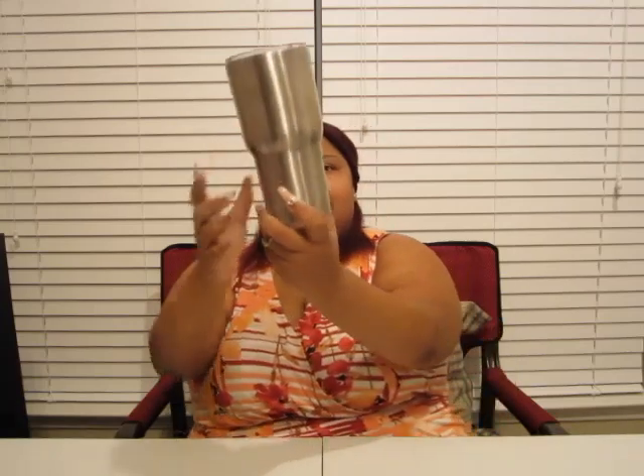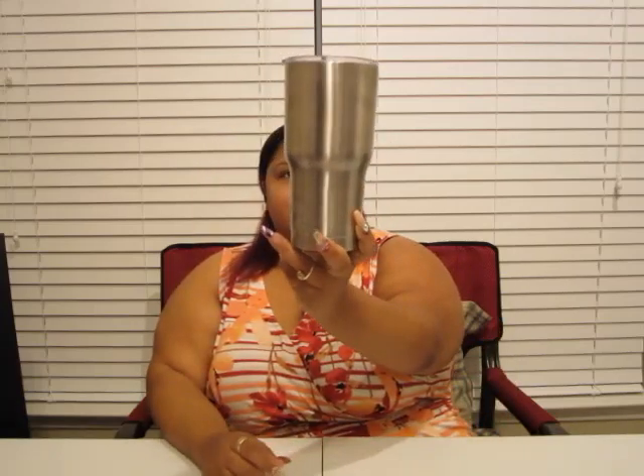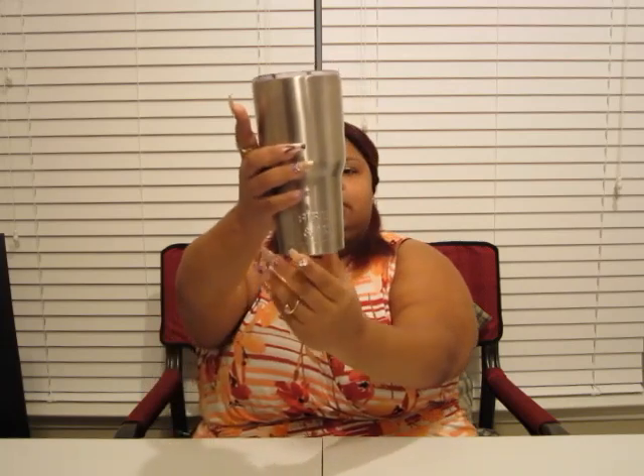The only thing is with stainless steel — by us having natural oils in our skin — it messed up the pretty shiny finish. But it keeps your drink cold for 24 hours, so I don't have anything to complain about. I'm gonna give y'all the specs right now, I just wanted to show it to you first.